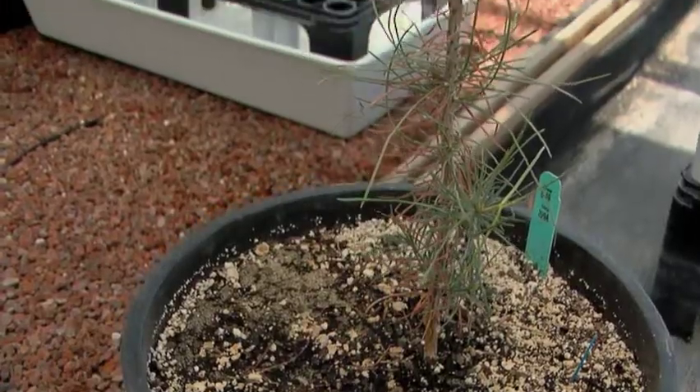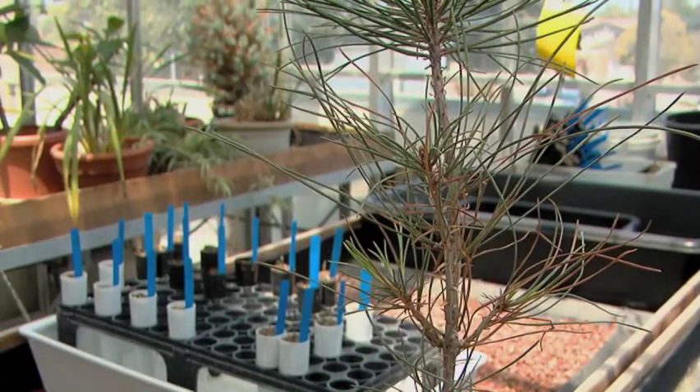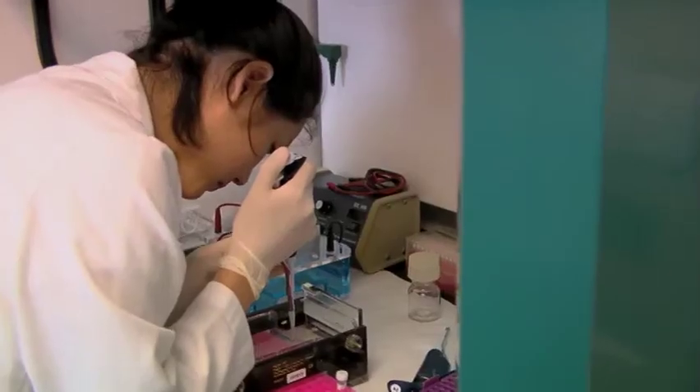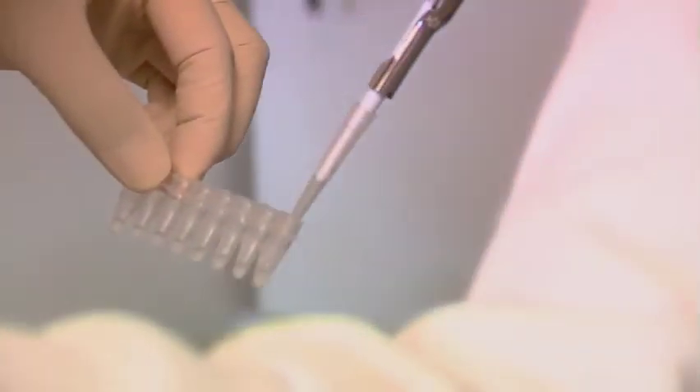I'm a plant evolutionary biologist, and my interests are in studying the genetic basis for adaptations in plants. Undergraduates have taken the needles out and extracted the DNA from the needles, and then they've used high-technology genome sequencing to come up with over 100,000 base pairs of DNA from one of these Torrey Pines.